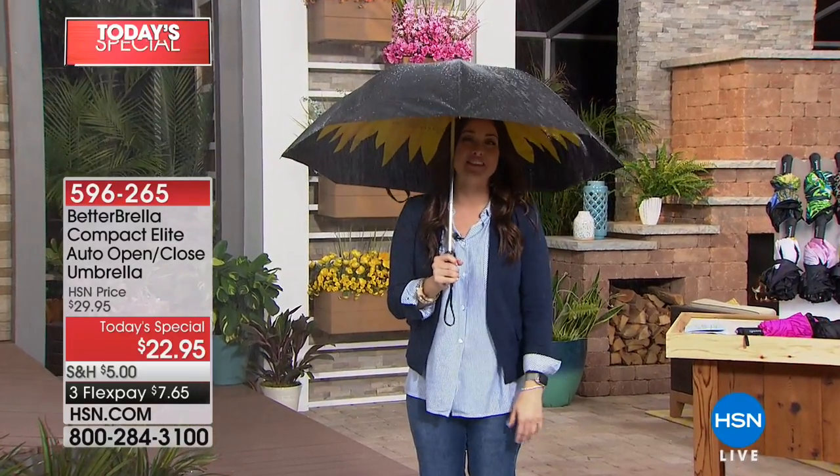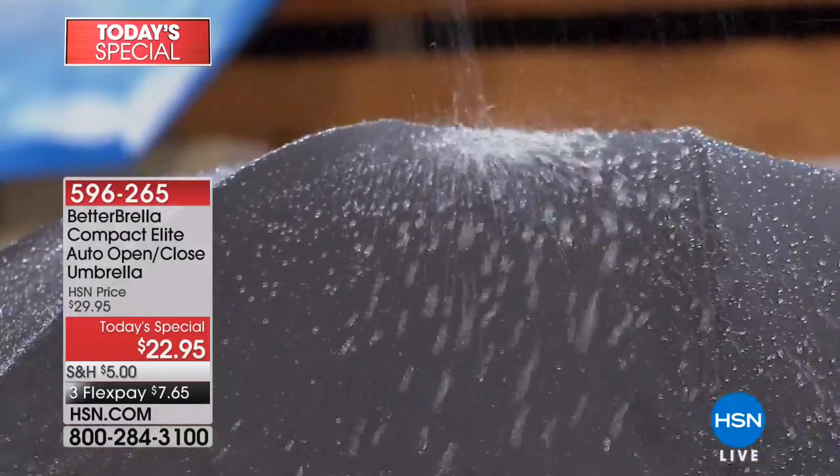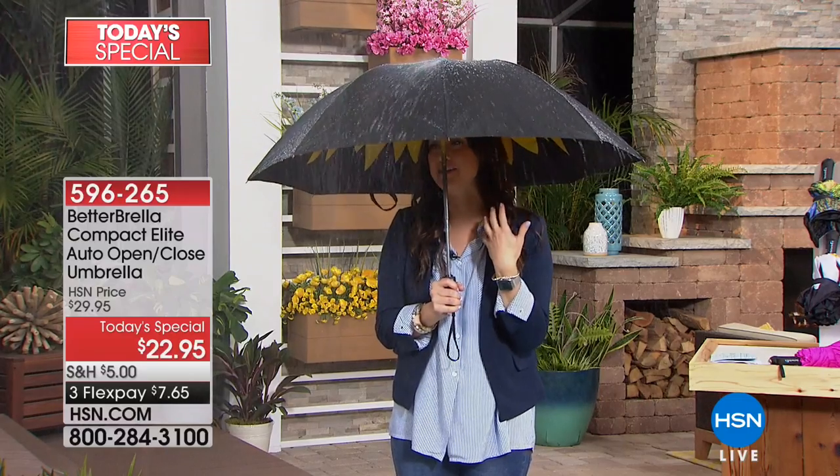It rains randomly throughout the day. Let's talk about the last time it was raining where you are. What was your experience like with your umbrella? Did you still get wet, especially when you tried to close the umbrella and maybe get back in the car?